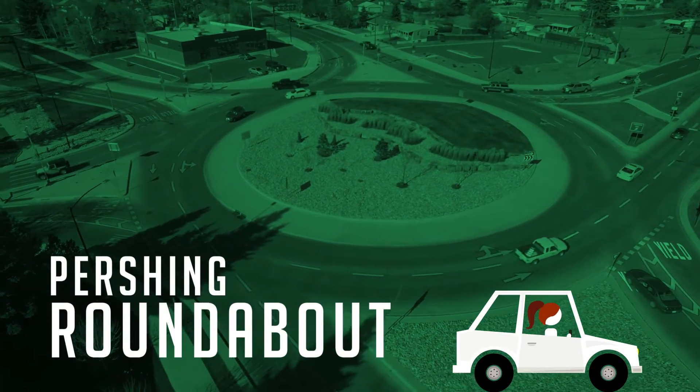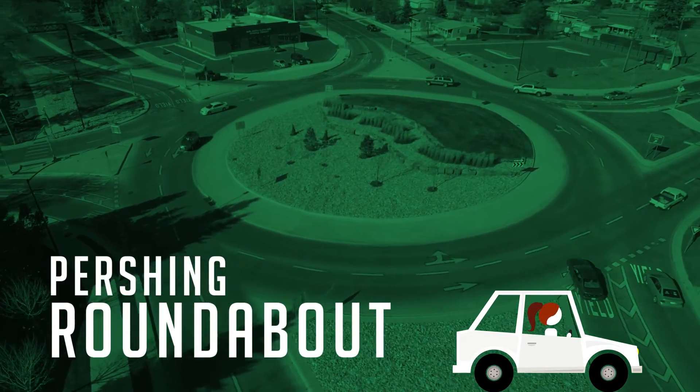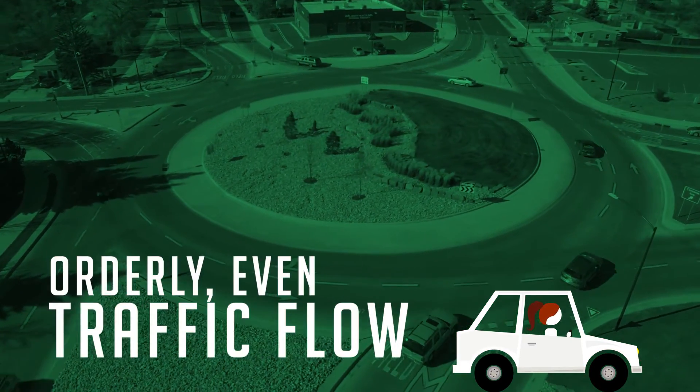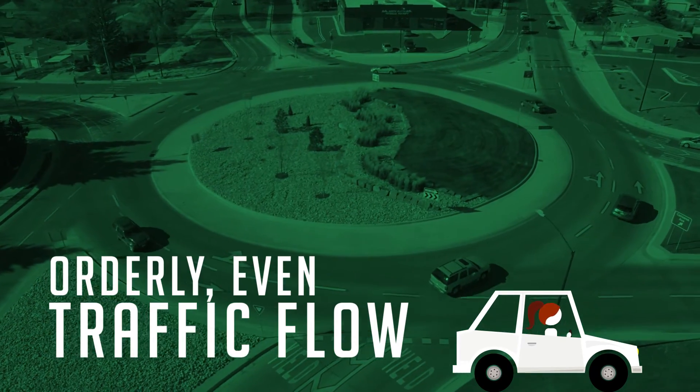Welcome to the Pershing Roundabout. Since 2013, this time-saving traffic measure has helped keep Cheyenne drivers safe and has ensured an orderly, even traffic flow at one of the city's busiest intersections.